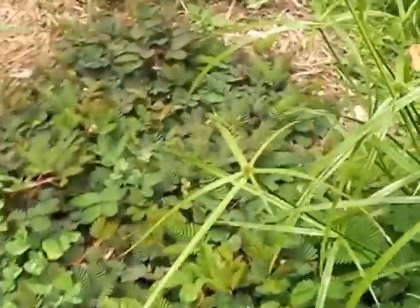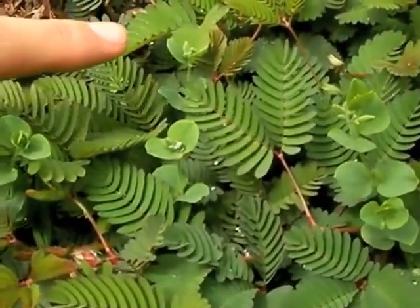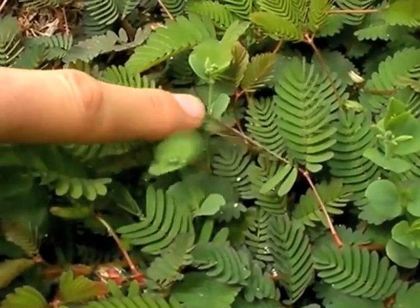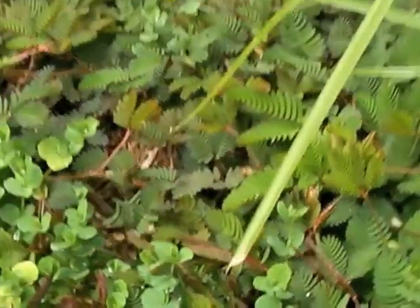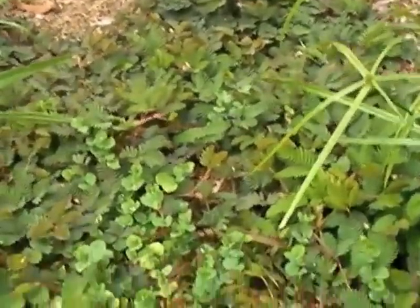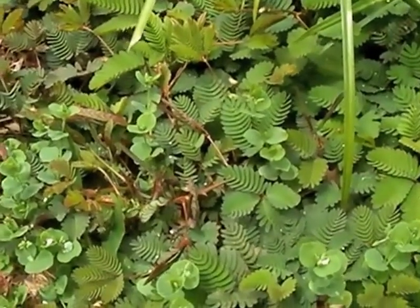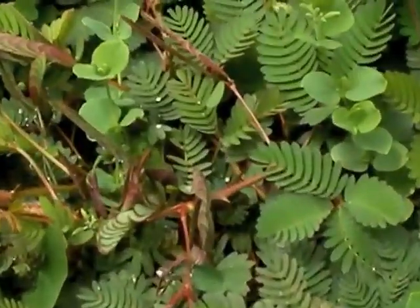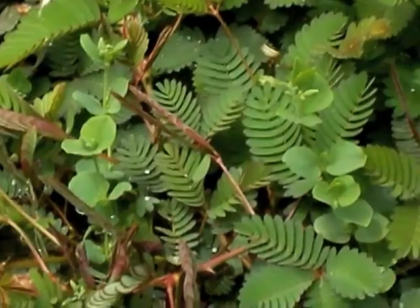Now amongst it there is another one. This is called Mimosa pudica — I'll just touch it. Mimosa pudica, also known as sensitive weed or sensitive plant, is also a leguminous plant. Pudica is actually a Latin word for shy or bashful. Now, the Hawaiians use this medicinally, so did the Indians in Ayurveda. Many different cultures, especially tropical-based cultures, have used this plant medicinally.